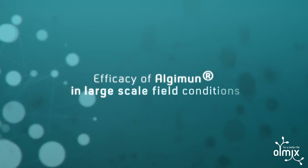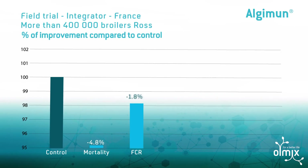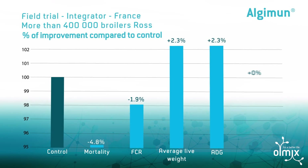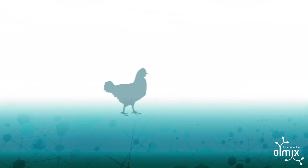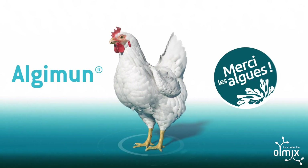Algemon's efficacy has been proven in large-scale field tests. Algemon improved the performance of broiler chickens in the field and increased profitability with a net gain of 3 cents per broiler. Algemon can be used with all species.